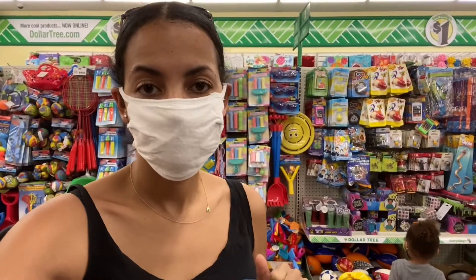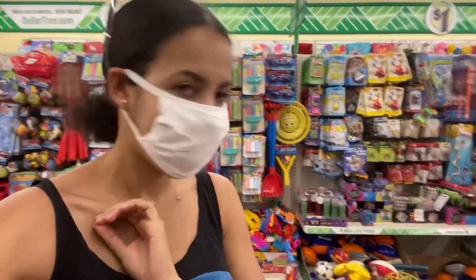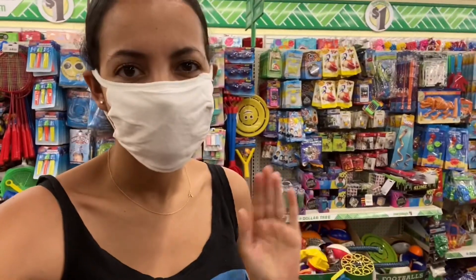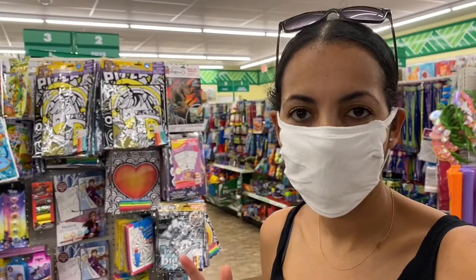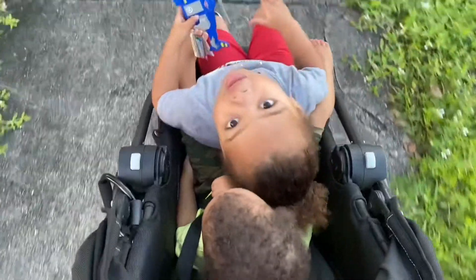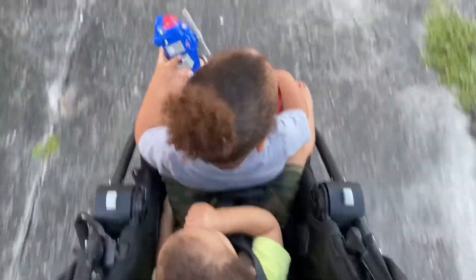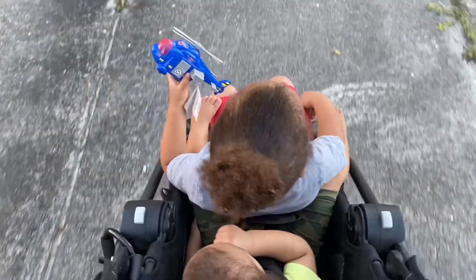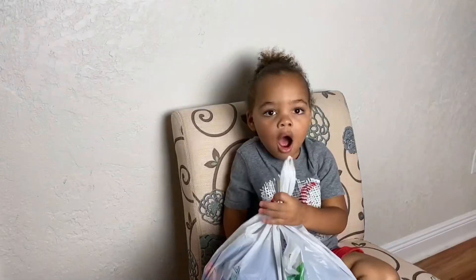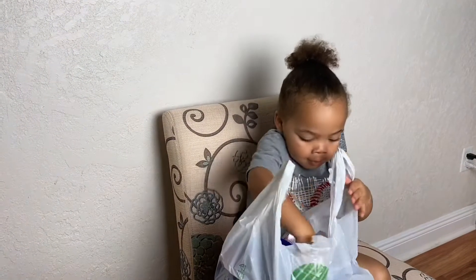Okay guys, it's changed to whatever he puts in the stroller, because he wasn't fully understanding the 'whatever he can carry' concept — he was just thinking he can only get one thing. So whatever he puts in the stroller he gets to keep. We made it back to the toy aisle to see if he adds anything else, but right now he's just touching and putting stuff back. We're gonna keep shopping and when we get home I'll let him do a haul. We're heading home now — tell the Dan Fam we're going home!